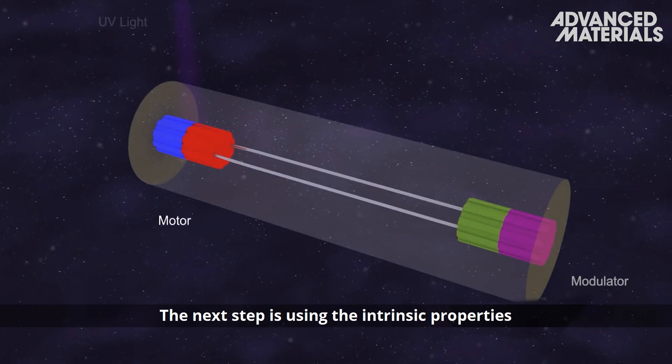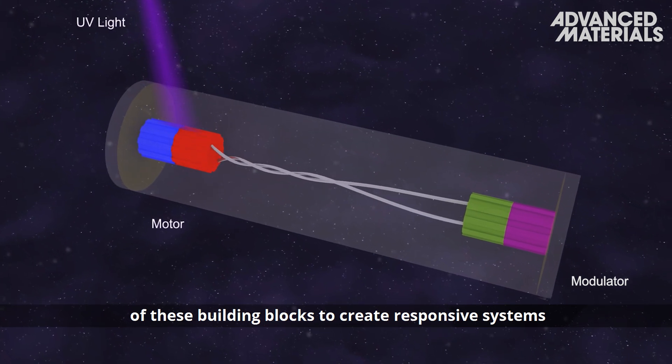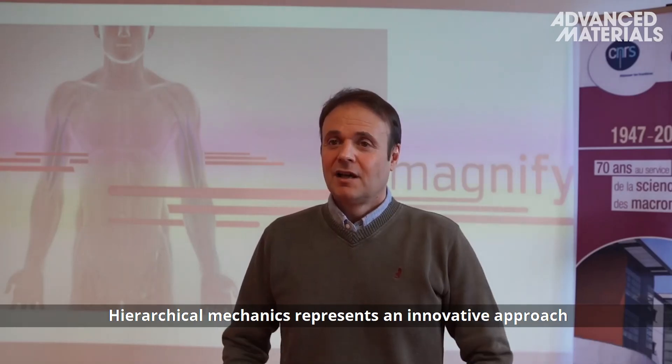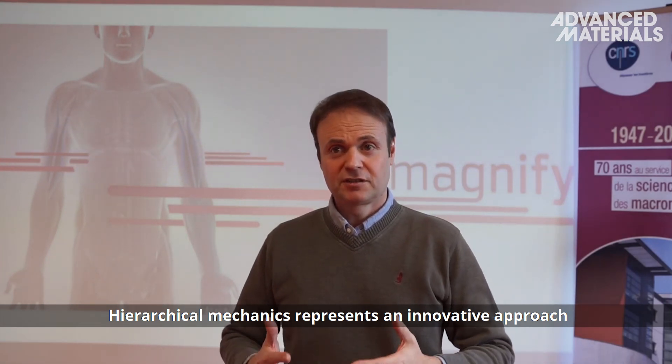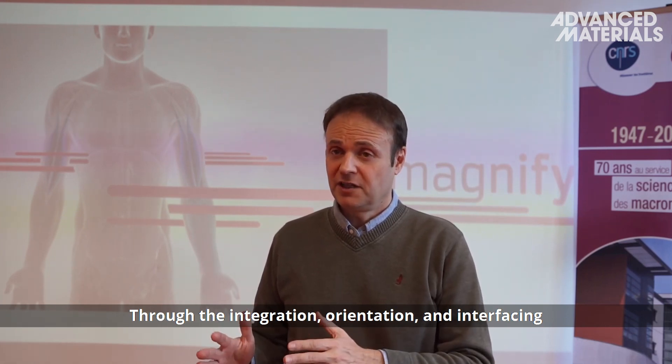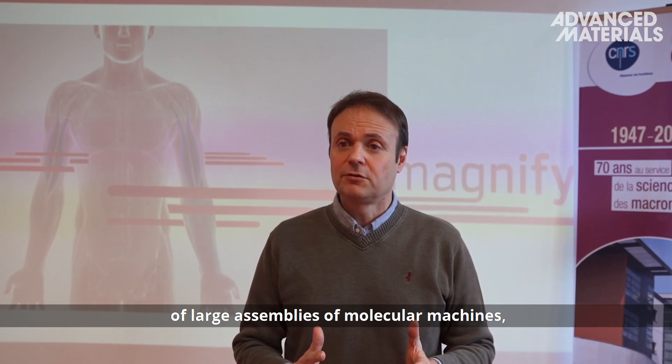The next step is using the intrinsic properties of these building blocks to create responsive systems and new 2D and 3D functional materials. Hierarchical mechanics represents an innovative approach to stimuli-responsive materials, through the integration, orientation, and interfacing of large assemblies of molecular machines.